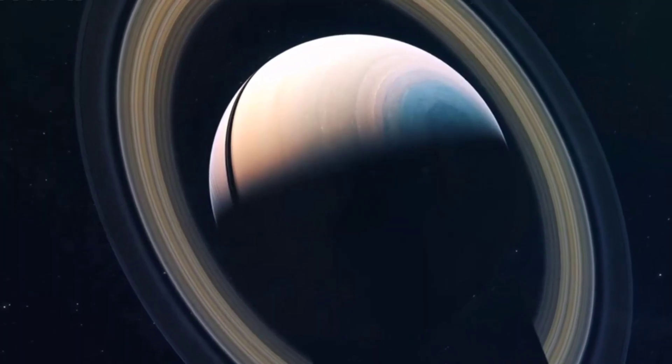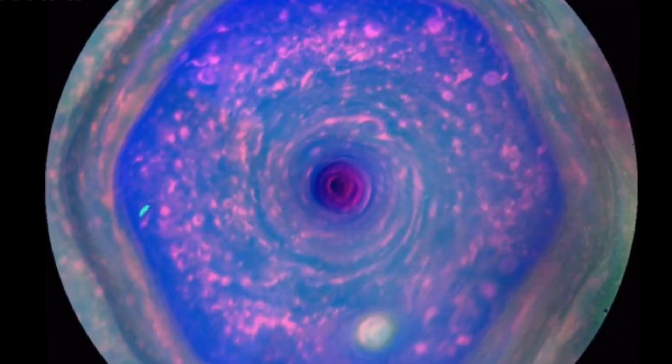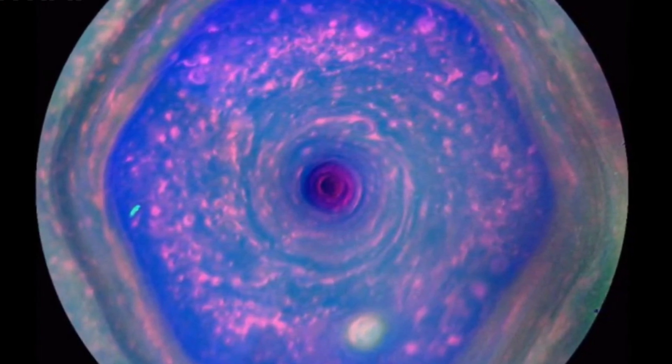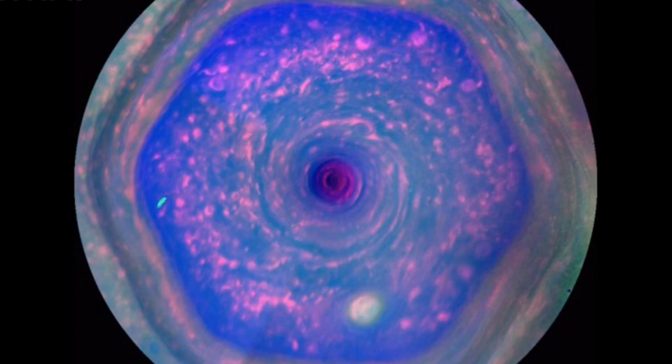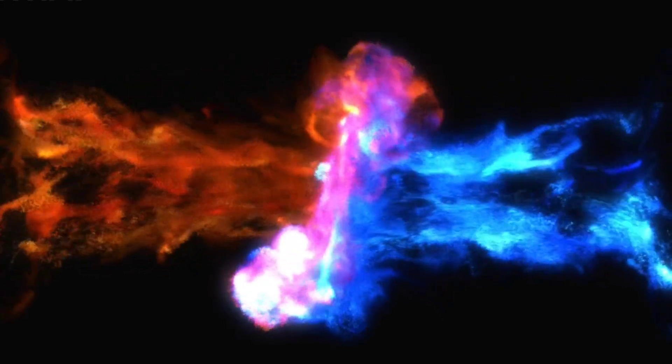Saturn's atmosphere plays a vital role in maintaining the hexagonal shape. It is composed of different layers, and within the layer where the hexagon is located, the winds flow in a circular motion around the center. This circular motion gives rise to the distinctive six-sided shape. The forces involved are complex, involving fluid dynamics, vortices, and wave interactions.